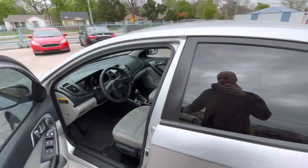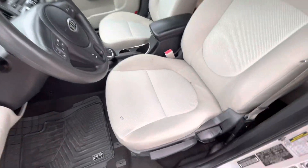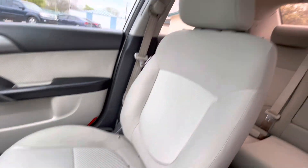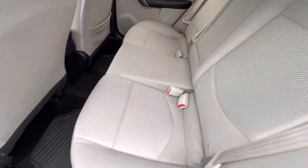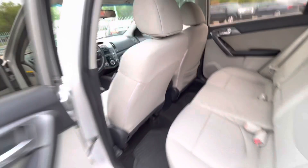Now let's take a look inside. We have a light interior — here is the driver's seat, really clean, same on the passenger side. Let me open the back door so you can see the back seat — super clean. Here's your dash, no cracks, it's not sticky.